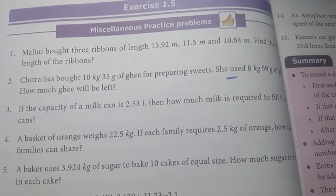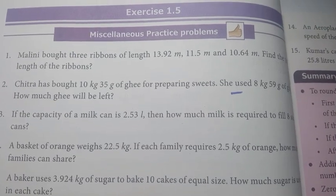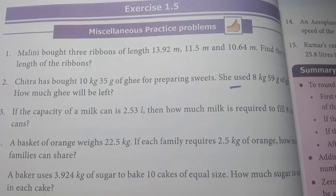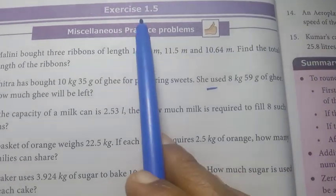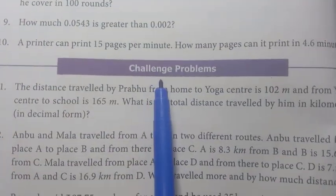Greetings everyone, welcome to our channel Student Station. If you are not subscribed to our channel, please do subscribe. In this video, 7th standard math chapter 1, Number System, Exercise 1.5 miscellaneous practice problems were covered in the last video. Now, challenge problems.